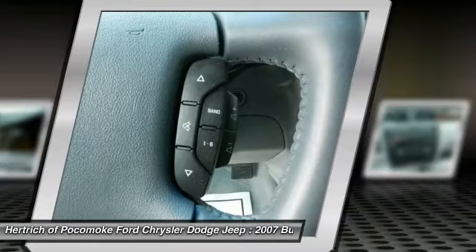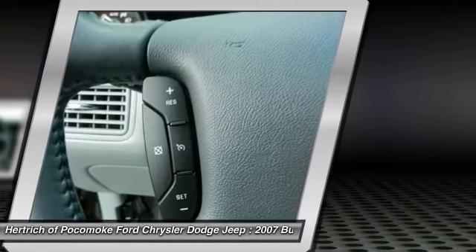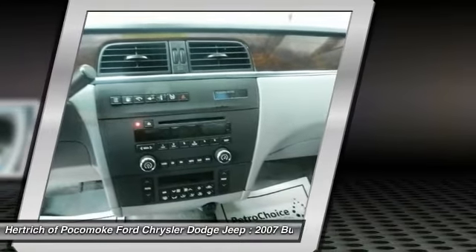This model sets itself apart with solid construction, low price for a roomy near luxury sedan, extremely comfortable ride, and very quiet interior.